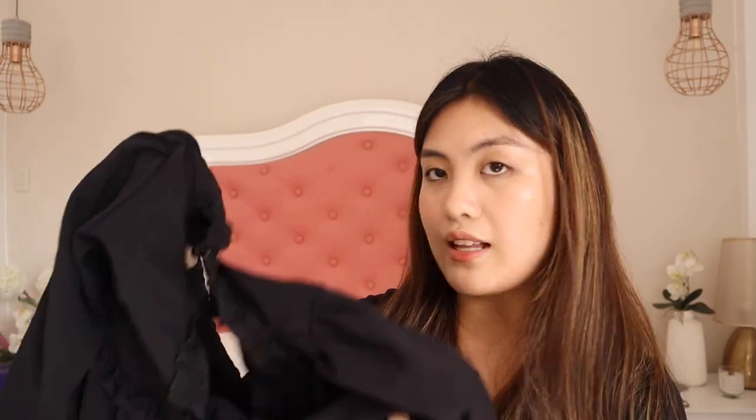So this is the last dress I got from Shein. It's a black A-line dress. It looks a bit odd on the hanger, but I'll wear it later on. I really love the style of this dress — it's super flowy. And the back part has buttons.